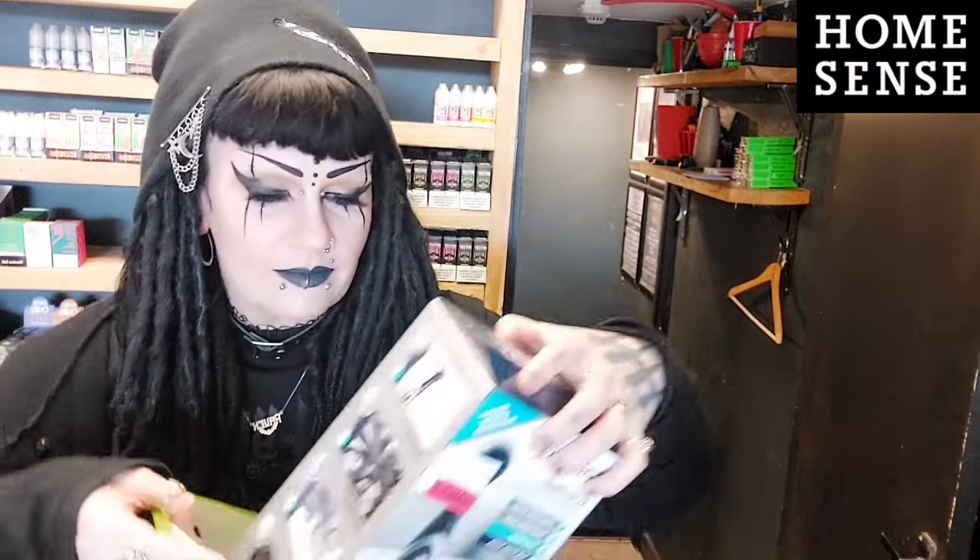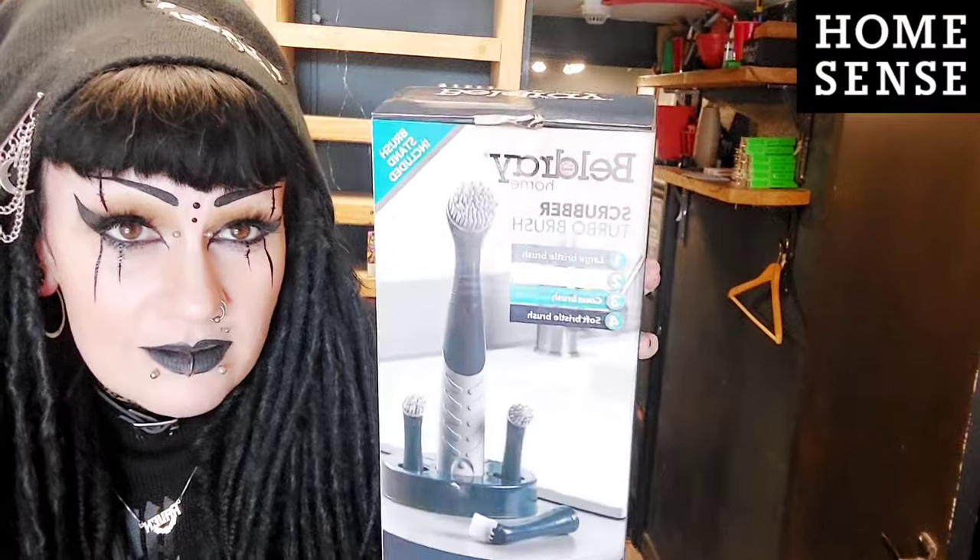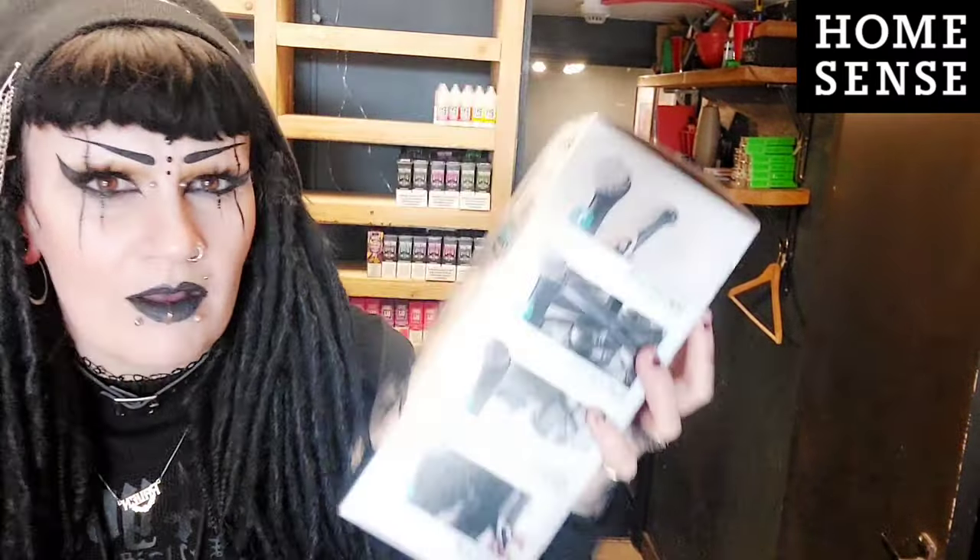I've got a big bag here so let me show you what I got. First, I got this - I thought it would be really helpful for the bathroom for cleaning up the tiles and things. I'd never had one of these before and I thought it would be fun, though it needs lots of batteries. It's like a giant electric toothbrush - yes, I have a big toothbrush!